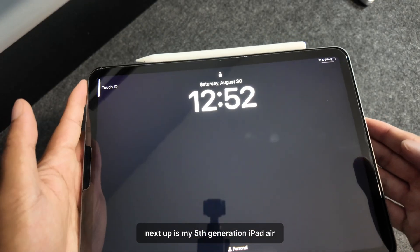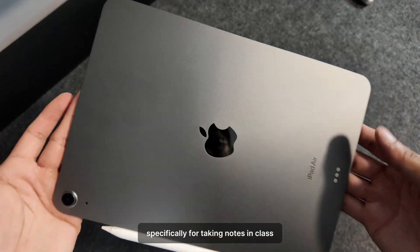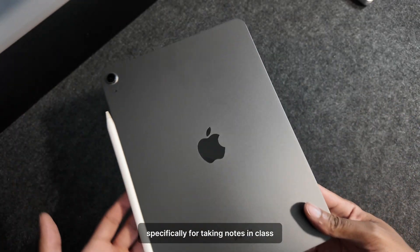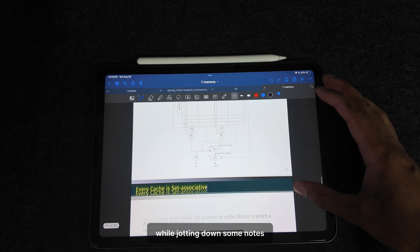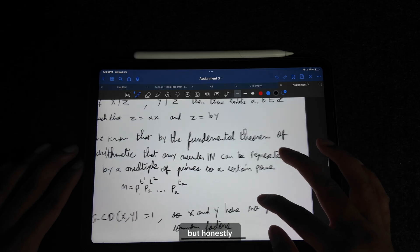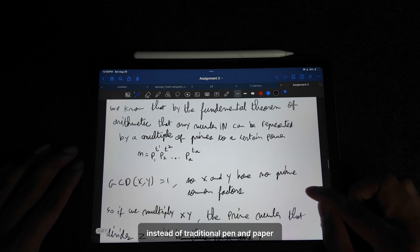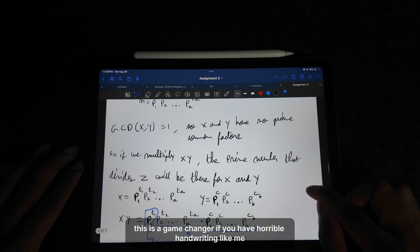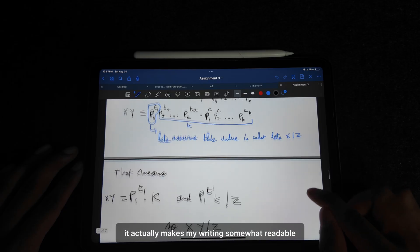Next up is my fifth generation iPad Air. I picked this up in my first year of university specifically for taking notes in class, and it's been super helpful for following along with lecture slides while jotting down notes. But honestly, what I found even more useful was using it for written assignments instead of traditional pen and paper. This is a game changer if you have horrible handwriting like me — it actually makes my writing somewhat readable.